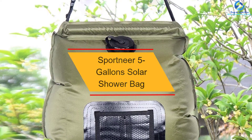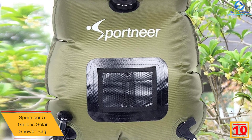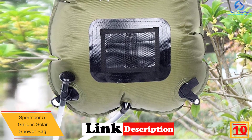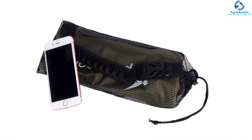Starting at number 10, we have the Sportneer 5-Gallon Solar Shower Bag. Featuring a front mesh pocket, you can now conveniently carry all you need for a bath including soap, bathing towel, and shampoo in the bag. The solar shower has a large 5-gallon capacity, which makes it excellent for multiple baths before refilling.